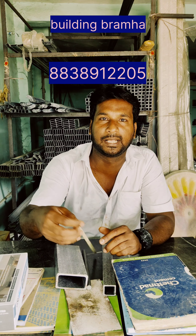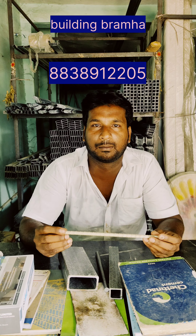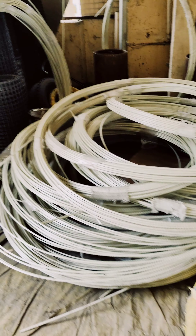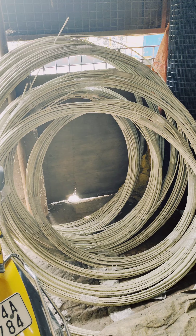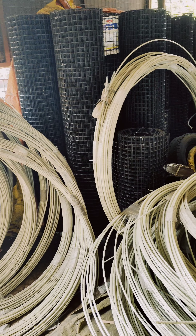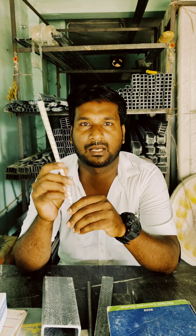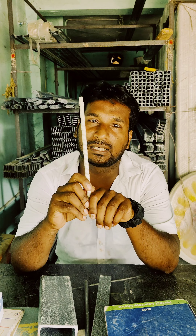This is Building Brahma. In the building, as compared to 20 steel rebar, there is a fiber rebar. This is 20% of the cost of steel rebar. Tensile strength is good.